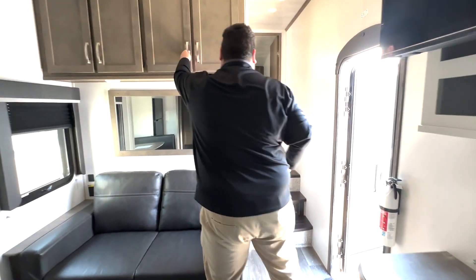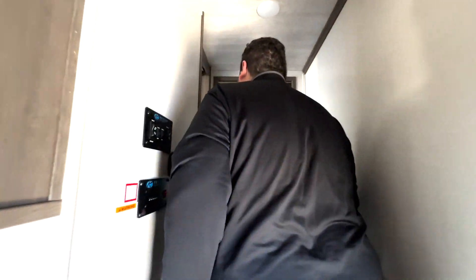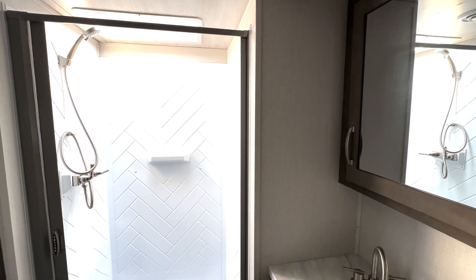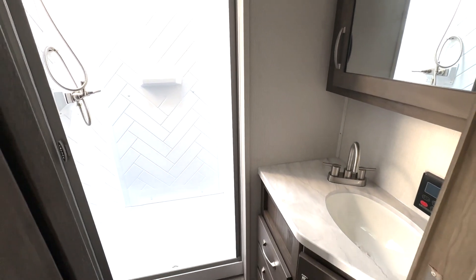Let's go check out the main spot up here. You're going to have the on-demand water heater in here as well. Got a nice big spacious shower, and of course still got room around the toilet so you can do your own business.